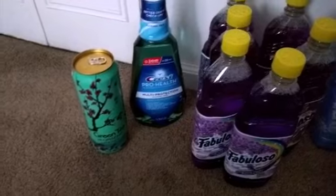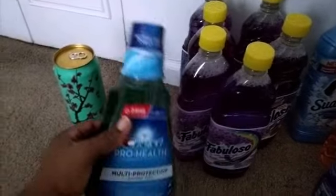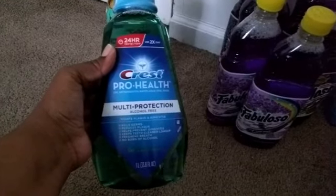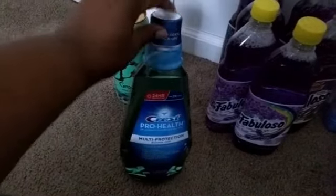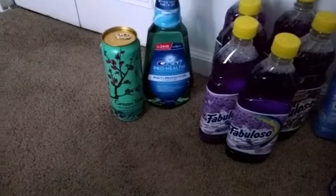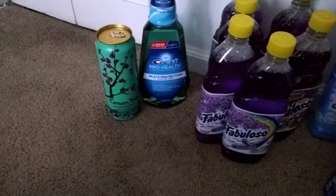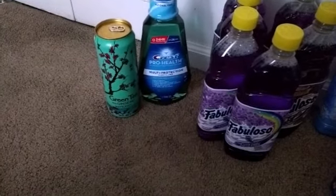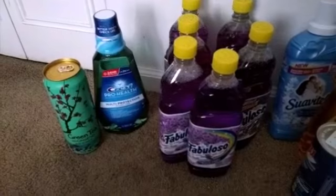These bottles of Crest ProHealth are on sale this week for $4.99 — the original price without the sale is $7.99. I was watching other YouTube videos about this deal and they mentioned the one liter, but my CVS had the whole section of Crest ProHealth mouthwash, even the smaller bottles, at $4.99. So if I'm going to pay $4.99 I might as well pay for the liter, and that's what I did. I got two dollars back in ECB, I had a two dollars off coupon, and I got my three dollars ECB from the Fabuloso.